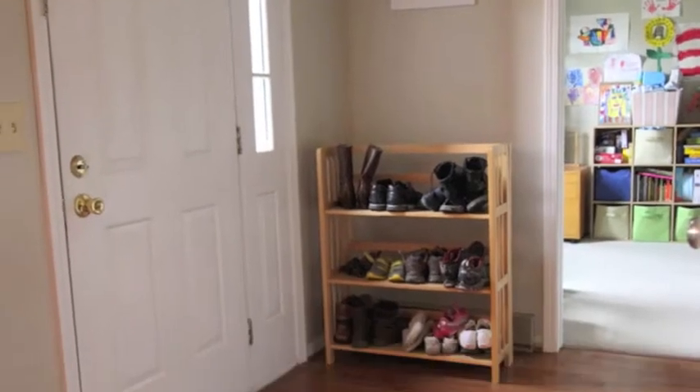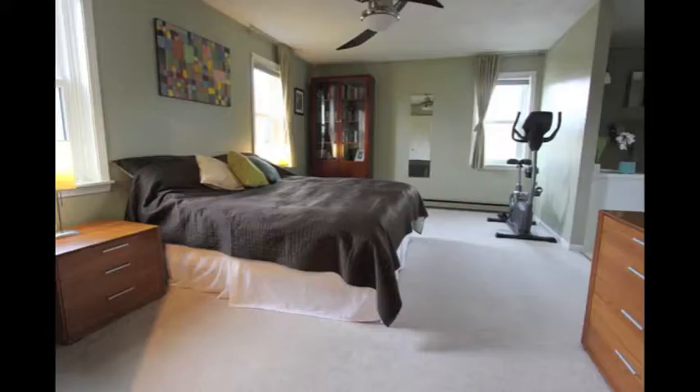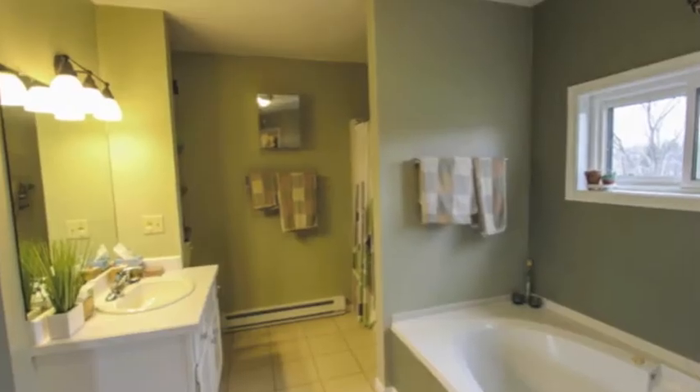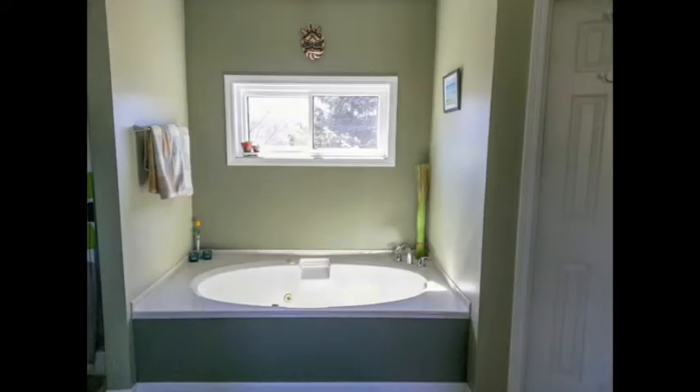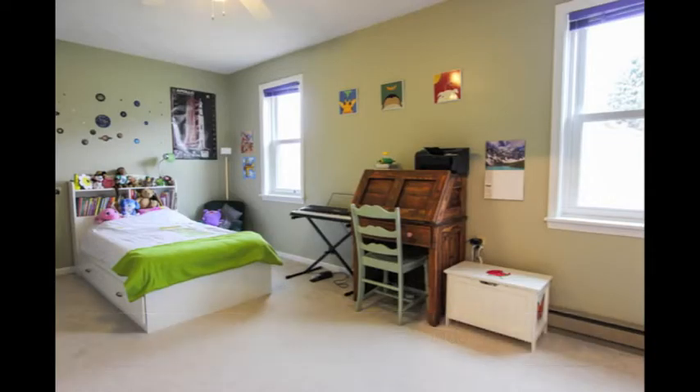There's a main floor office. There's a second floor laundry, a huge master suite with a large bathroom, jetted tub, and walk-in closet. Two more large bedrooms share a Jack and Jill bath.